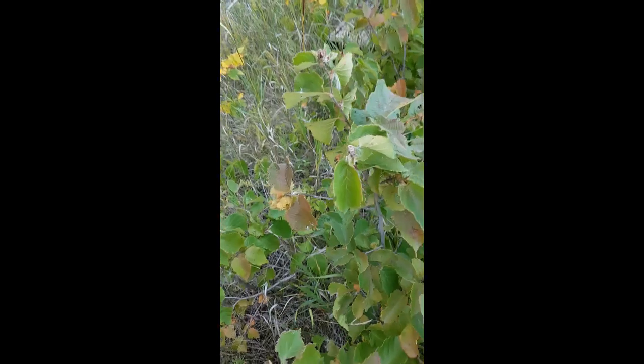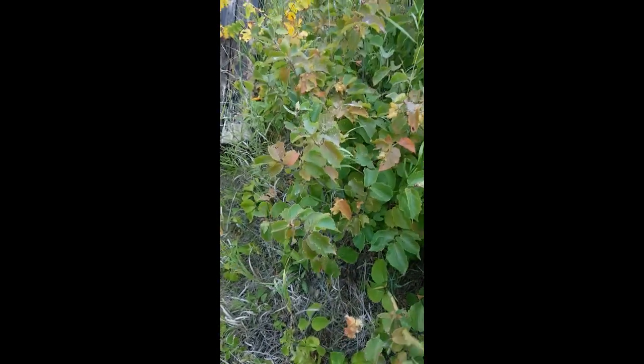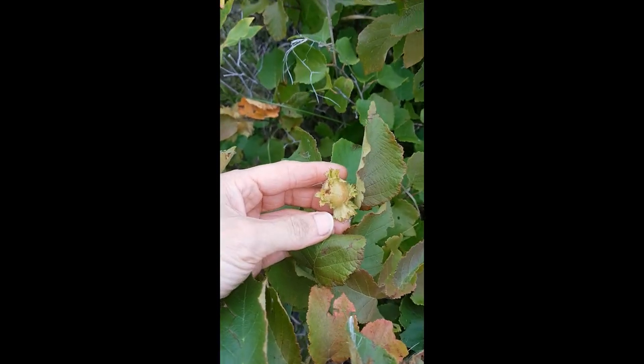Once you bring these home, you got to let them dry out. Then you scale off, peel them off and then you dry them off again before they're ready to crack open and eat. Live off the land.